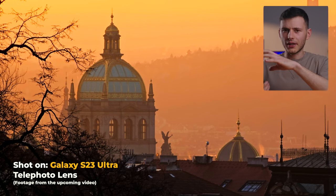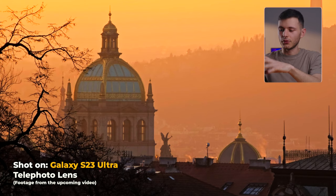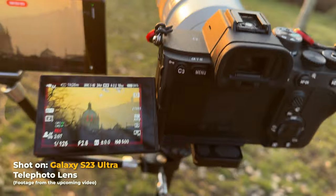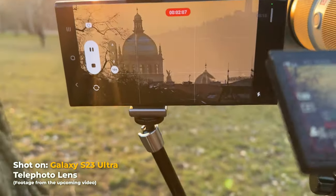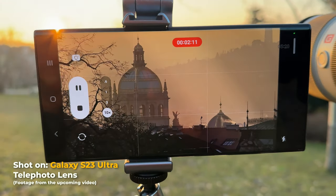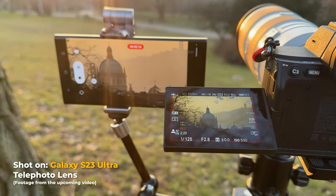It feels so good to have all the manual settings here, so I can adjust the shutter speed and choose the right white balance for my needs. It's really nice that it's all built into the phone. I'm at the maximum 200 millimeter and I can go into crop mode on this camera and go a little bit punched in. This is beautiful — look how beautiful it looks. This is 4K. Unfortunately I cannot film in 8K with this camera, but it still looks beautiful.